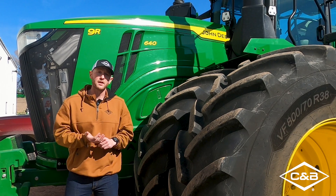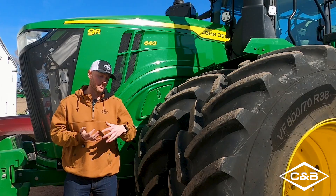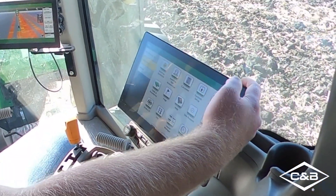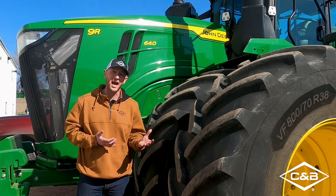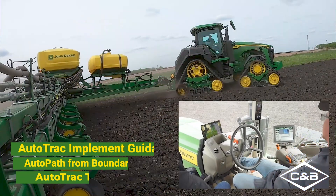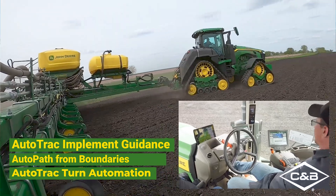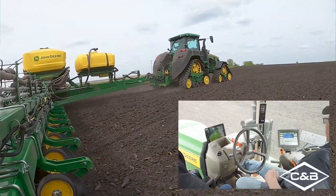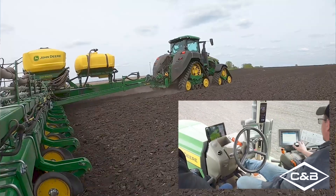Another important feature that's going to help you be comfortable when it comes to preparation with autonomy going forward is getting up to speed and becoming knowledgeable on a lot of those advanced guidance features that John Deere has today. So we're talking about auto track implement guidance, auto path, auto path and boundaries, and another feature that's really exciting — one of those foundational pieces of autonomy — what we call auto track turn automation.